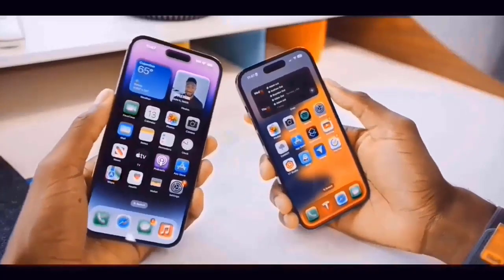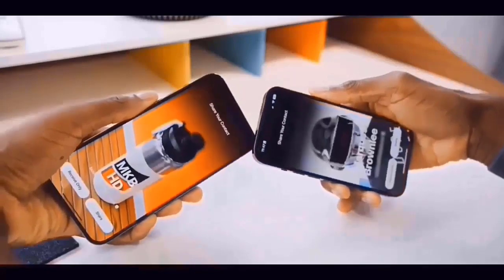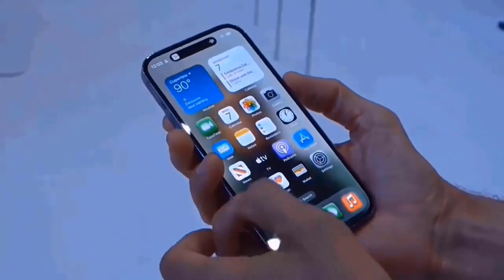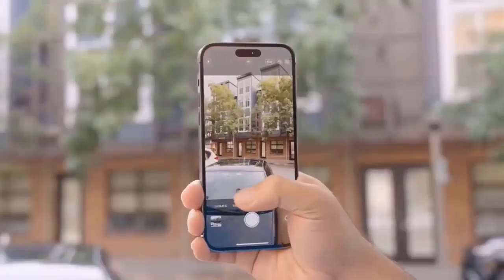For the new camera island, a region that makes up over one-third of the case's total size has been trimmed off. If these are the final designs, the iPhone 16 Pro would have the largest camera sensor of any iPhone to date.